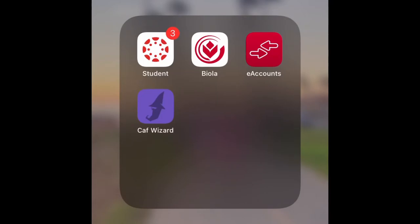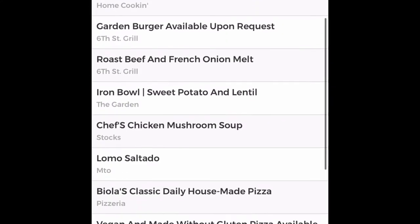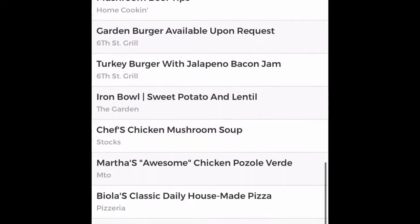Something I really like about the caf is that beforehand you can actually look at the app called Caf Wizard, which I will show right now. It's where you can see the hours that the caf is open for breakfast, lunch, and dinner, and then exactly what they're serving, so you kind of get an idea beforehand. It's free for all Biola students and it's definitely a helpful little tip for seeing what is at the caf.